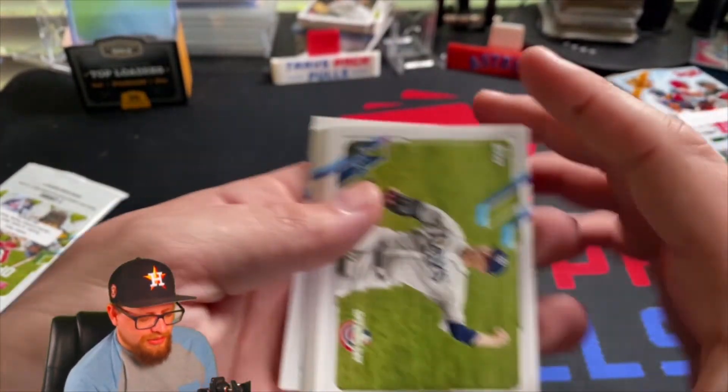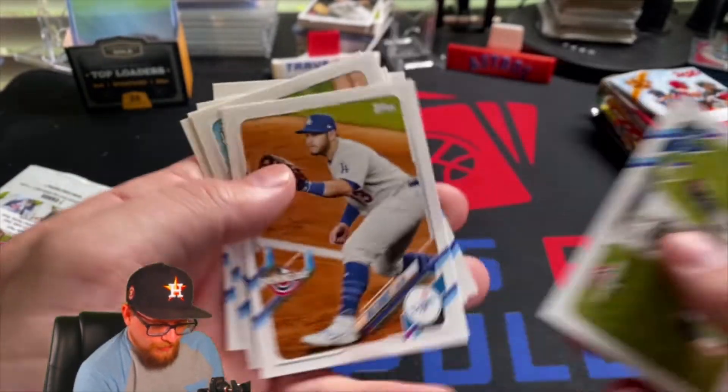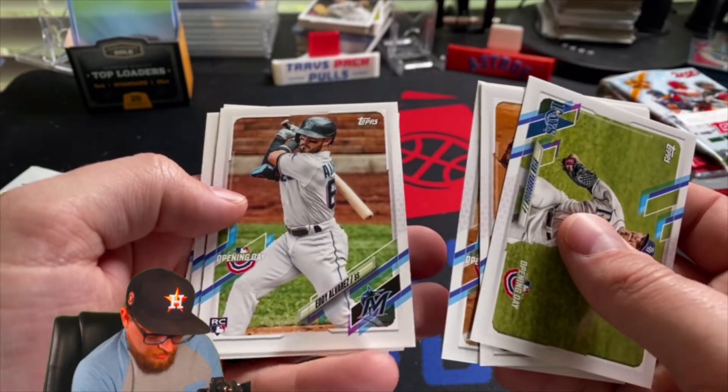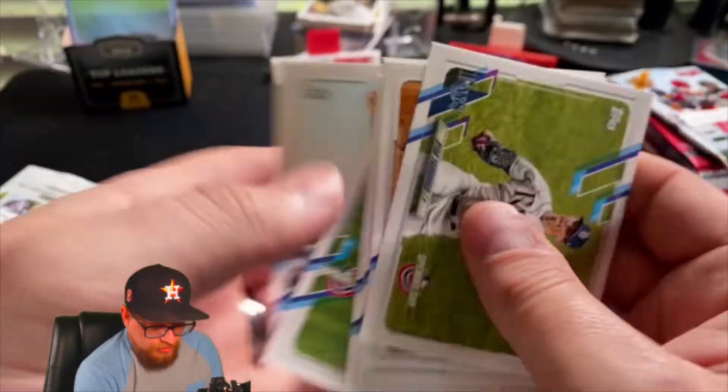I haven't opened any Opening Day before so this will be my first Opening Day pack. I opened a couple boxes last year and said I'm never opening Opening Day again, at least not my own hobbies. We got Ryan Yarborough, Max Muncie, Bregman, and Yordan Alvarez, Neagle, Goodrum, and then Rangers Captain.